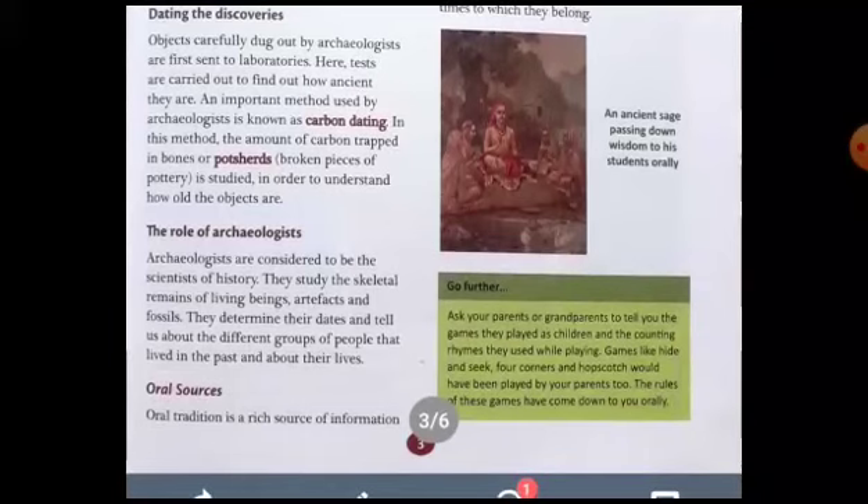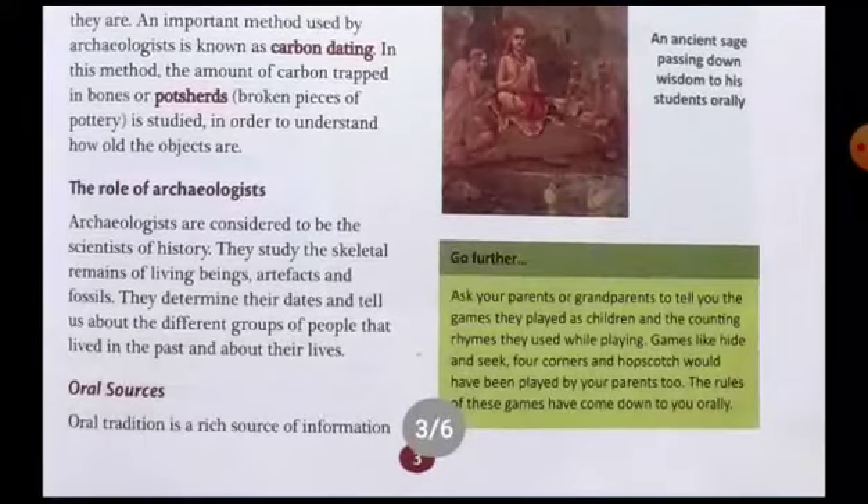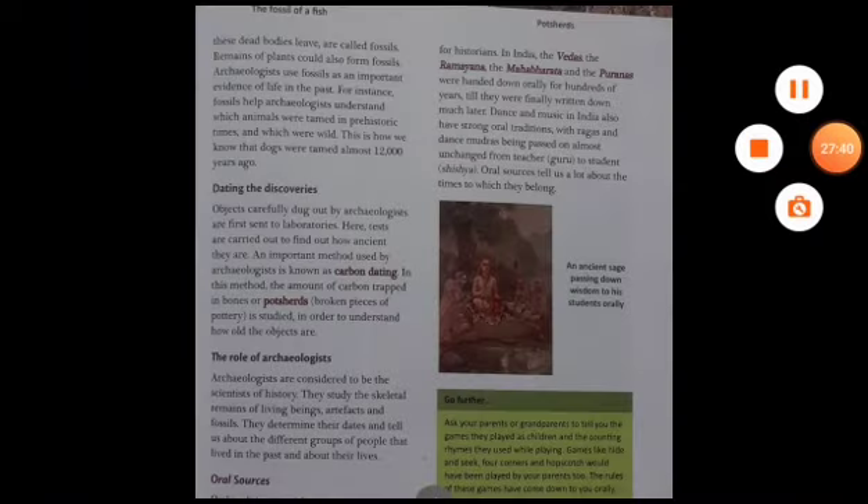So we would stop here. In our next class we would discuss the rest of the part. This is half of our chapter — one and a half pages. Next day we shall start from oral sources. Thank you and have a nice day.